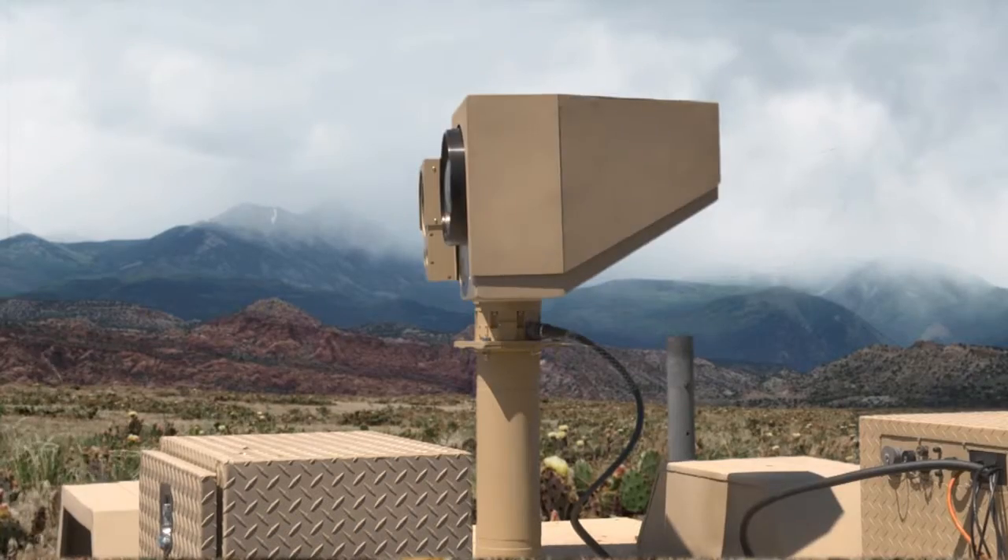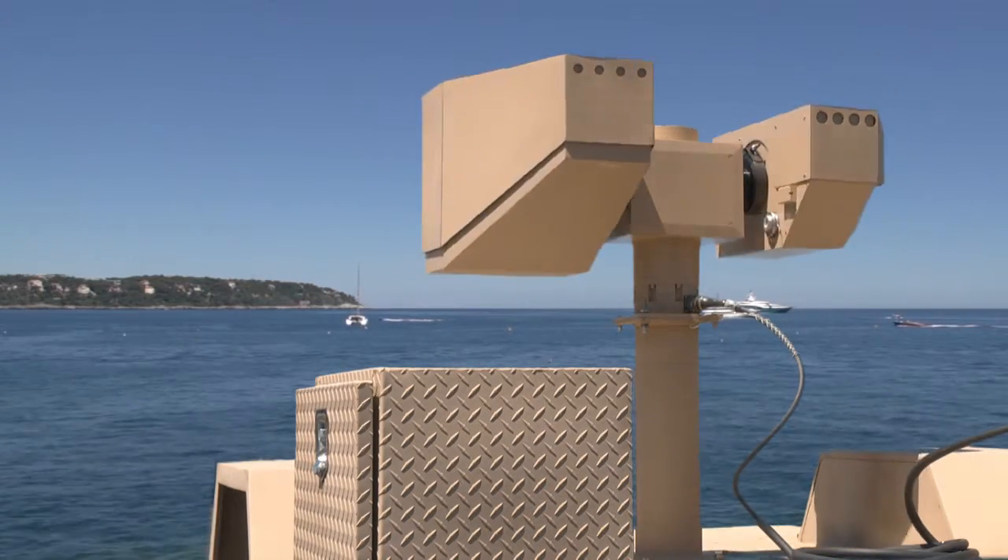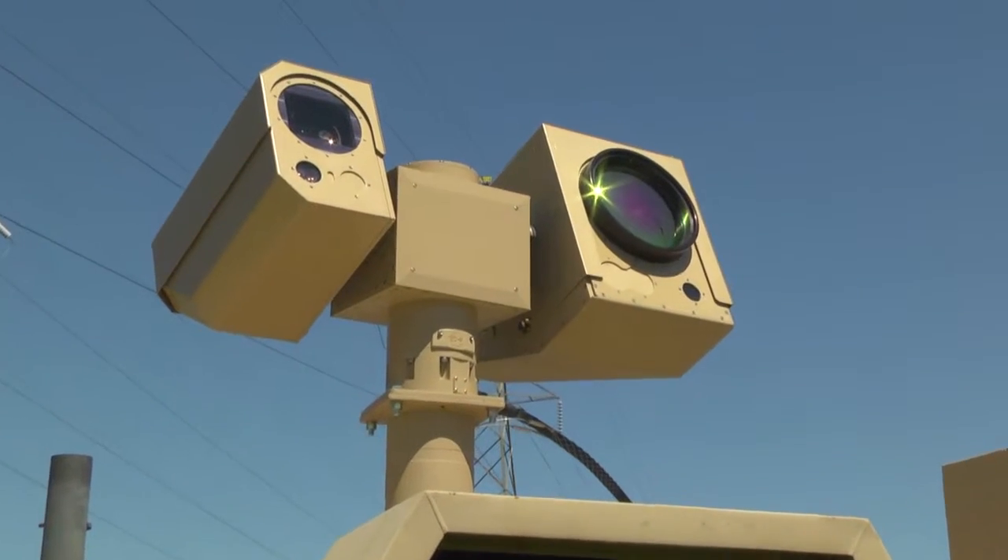These are the longest focal length thermal and visual cameras available in the industry, and because they are high definition, they are state of the art, giving you the best detection, recognition, and identification available in a long range surveillance camera.